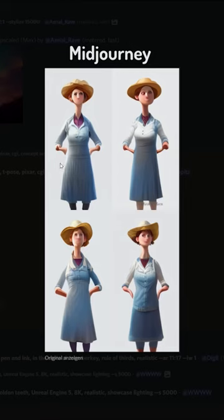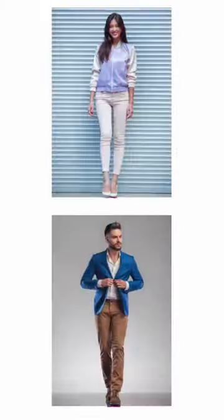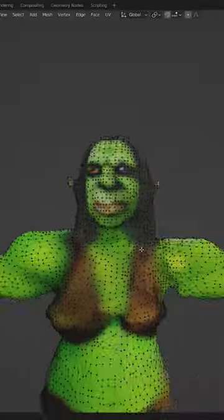I then used Crayon and Midjourney to generate designs for all the characters in the script. I used Pyfue HD to generate the 3D models out of them.